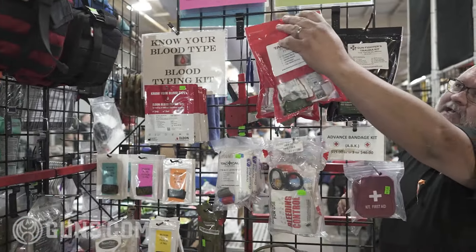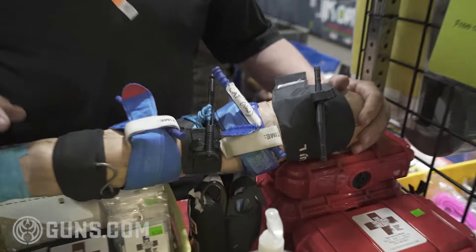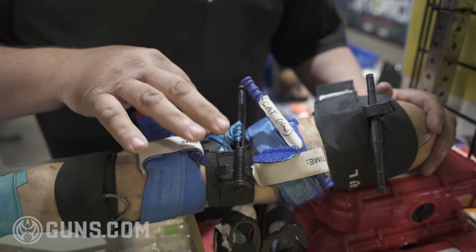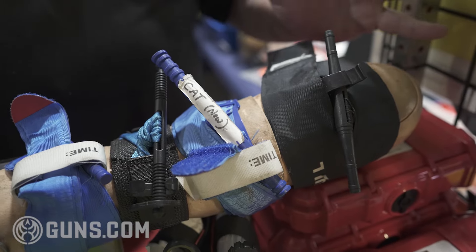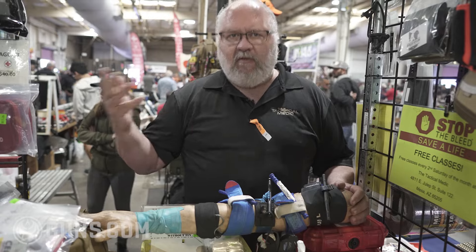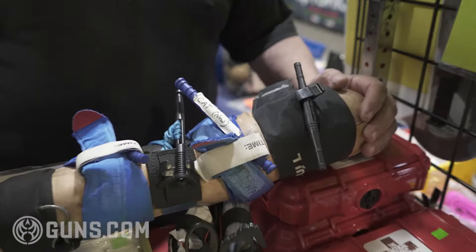Ideally you want to use a windlass tourniquet. The military uses three: the Gen 4 SOFTT-W, the Gen 7 CAT, and the TMT. The SOFTT-W is probably the most robust — it's made out of basically seatbelt material. I think the CAT is one of the easier ones to use. With a windlass tourniquet you're using Archimedes' principle — that lever gives a smaller person the mechanical advantage to tighten it down on a larger person's leg and shut off the femoral artery.